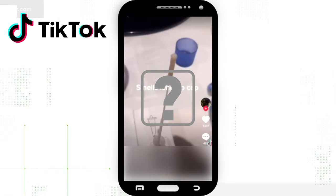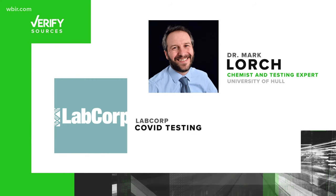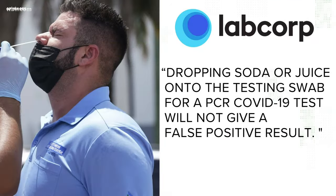So is this real? Let's verify. Our sources are the COVID test company LabCorp and Dr. Mark Lorch, a chemist and testing expert from the University of Hull in England. According to LabCorp, this faking of a COVID test can't be done to a PCR test — those are the tests that take a couple of days to get a result.